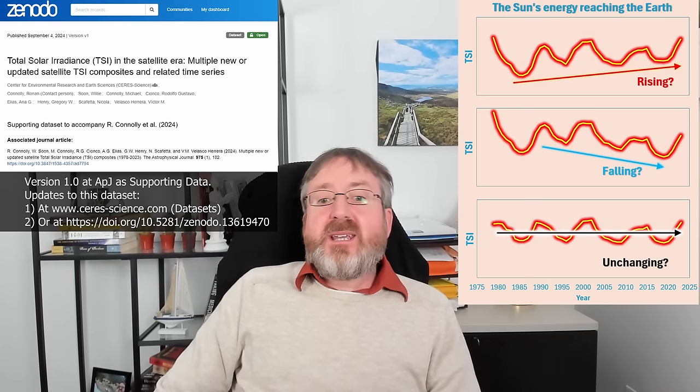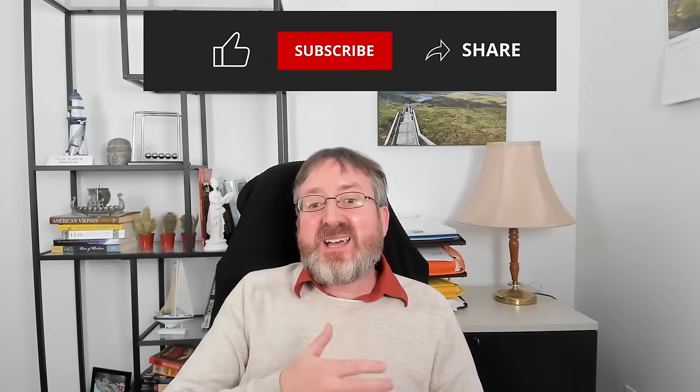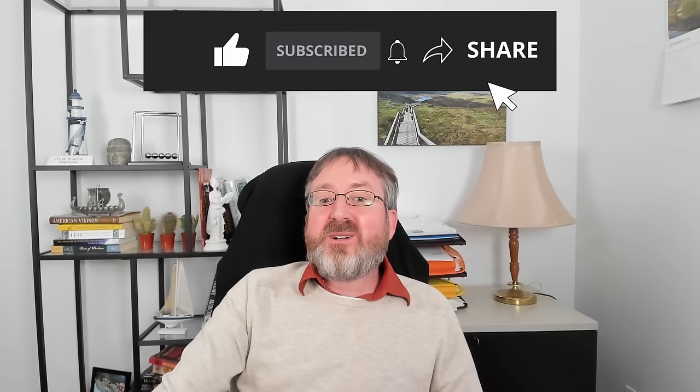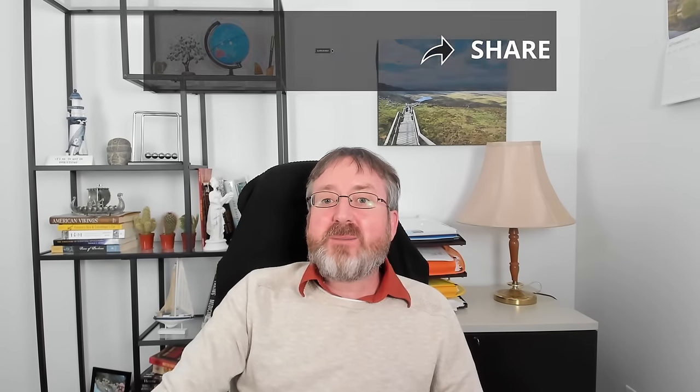So that's the end of our long journey from Galileo to today. If you like this video, please like, subscribe, and share. If you want to learn more, the paper is available in the Astrophysical Journal and you're welcome to download the data. You can find out more about our other research at the CERES website. Thanks for staying with me to the end, and hope to see you in later videos.